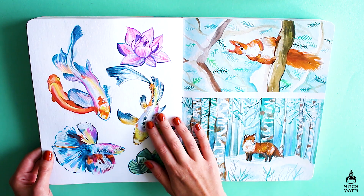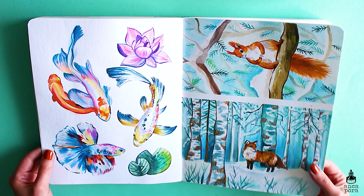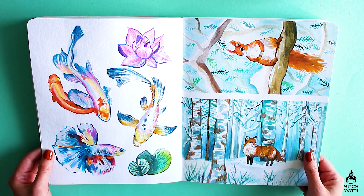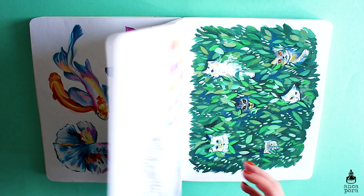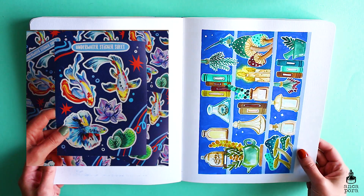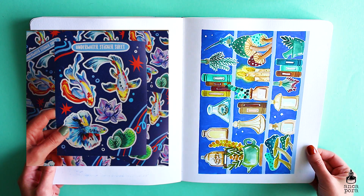On the left side you will see some fish illustrations and on the right side another wallpaper spread for Patreon. The fish are sticker sheets in my shop as well.